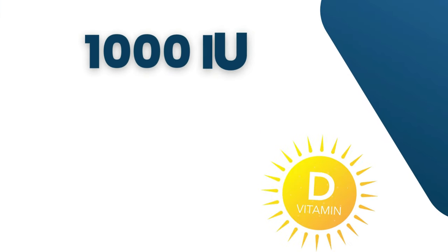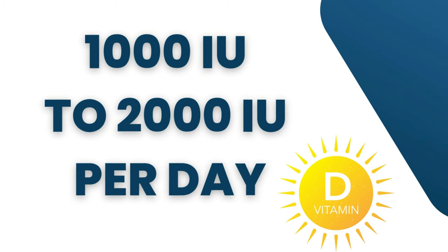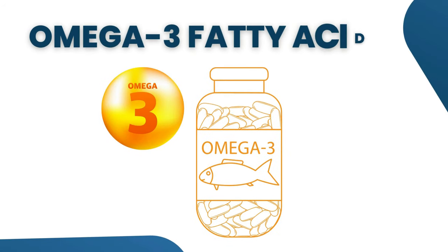The recommended daily dose of vitamin D is 1,000 to 2,000 international units per day. But again, always consult with your physician before starting a supplement. Now let's talk about omega-3 fatty acids, which are mostly found in fish oil.